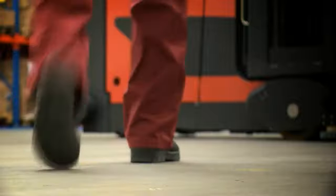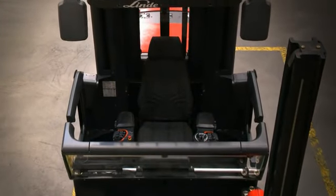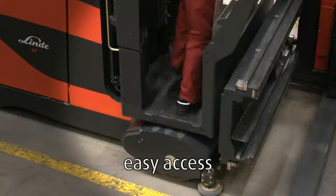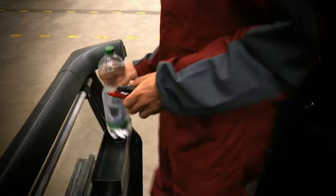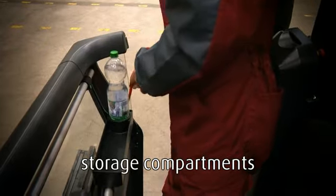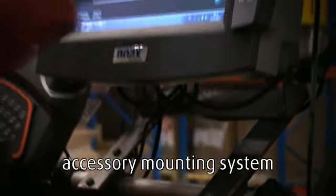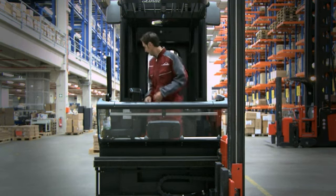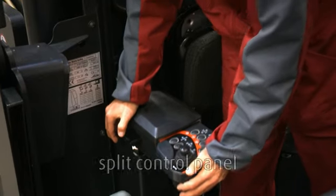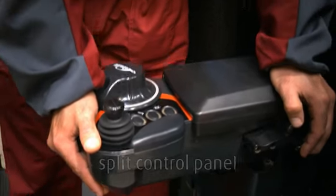The truck is designed for optimum performance and exceptional levels of operator comfort to allow the highest levels of productivity. The low access step allows easy entry to the K truck. Generous storage compartments enable the operator to keep loose objects safely, and a flexible mounting system allows different electronic devices to be attached easily.